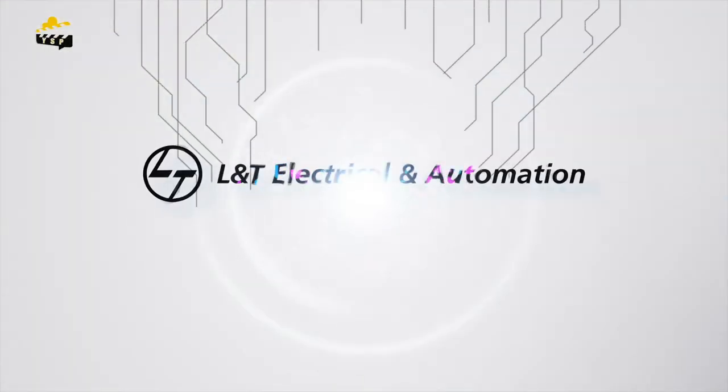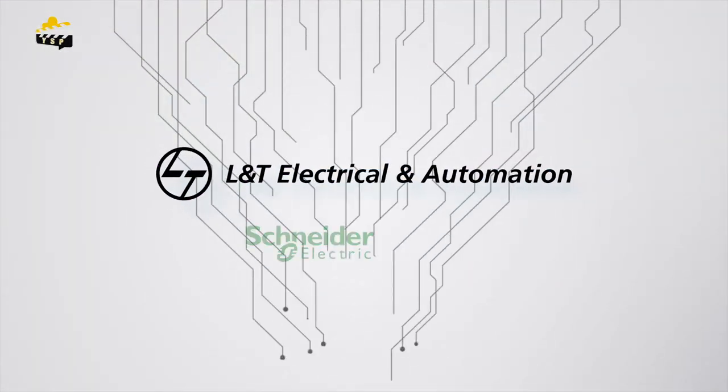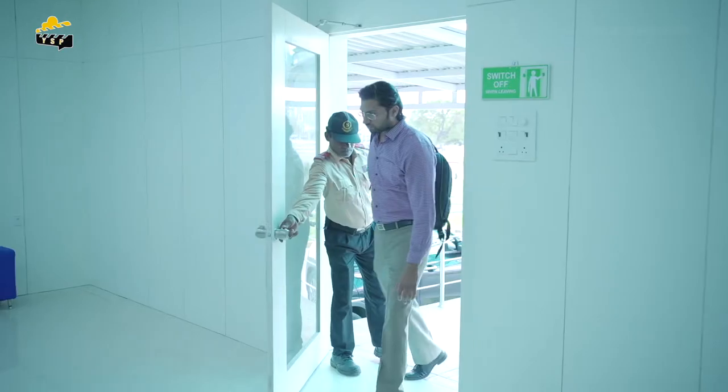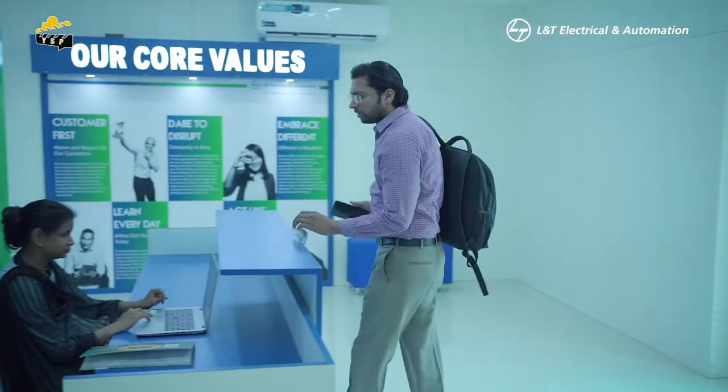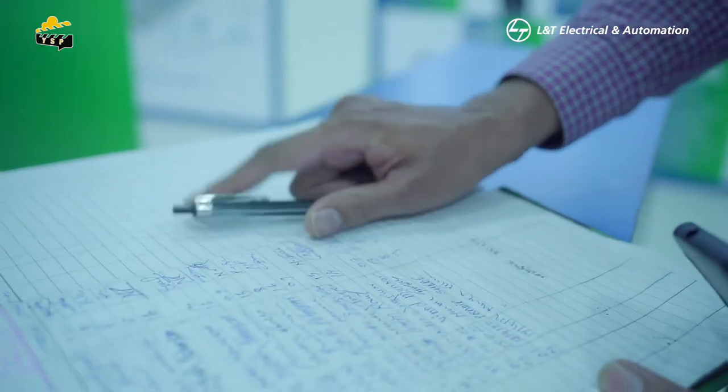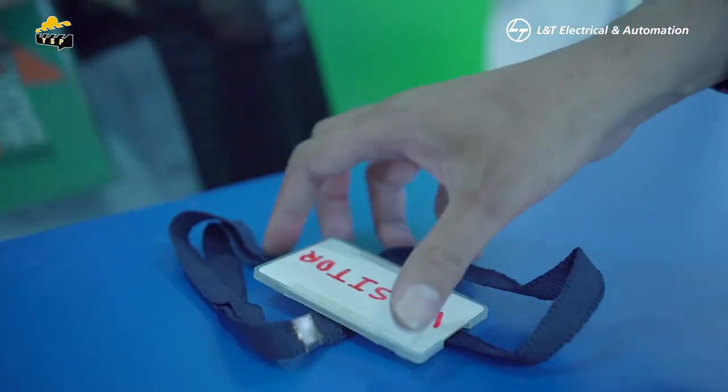Welcome to L&T Electrical and Automation, a unit of Schneider Electric. Life is on. Let's take a walkthrough on the safety protocols to be followed here at Nagpur DC.